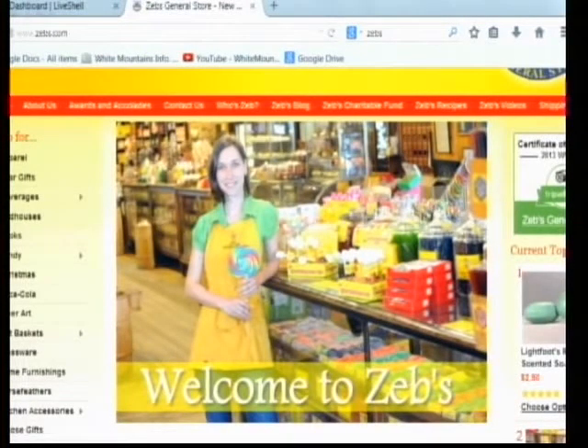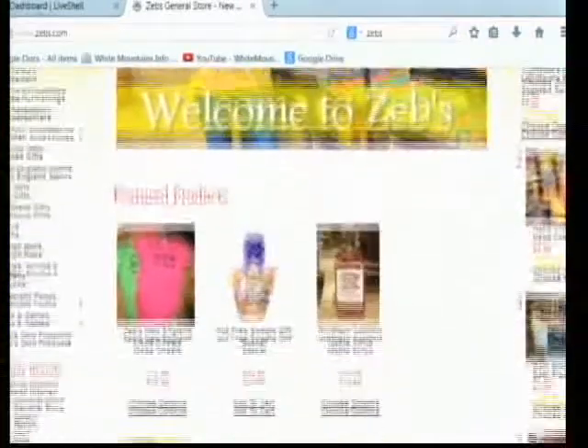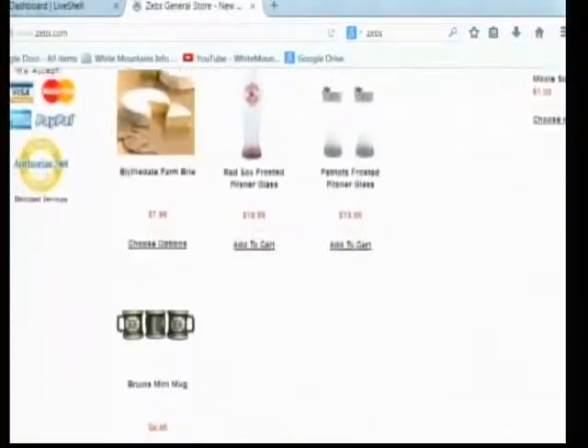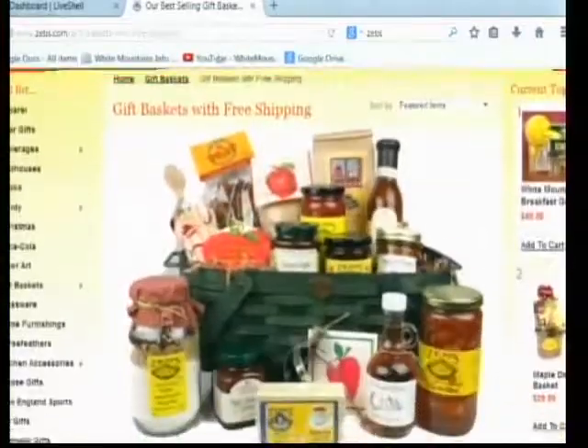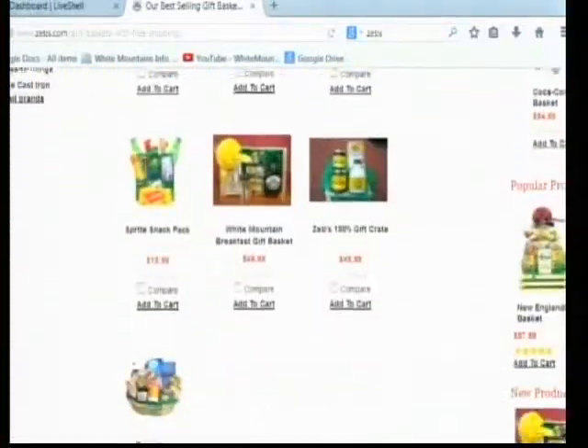If they can't get into the store, they can shop at Zebs.com. You can build your own basket online. Or if you come in the store, we have a couple that comes every year from Illinois in August and plans their Christmas gift baskets — we have them ready and ship when they say. We have grab-and-go baskets too — a great gift. We have one with the syrup and pancake mix, and it's whimsical with a dog and cat on it — for thank you, for teacher. People grab half a dozen of those.